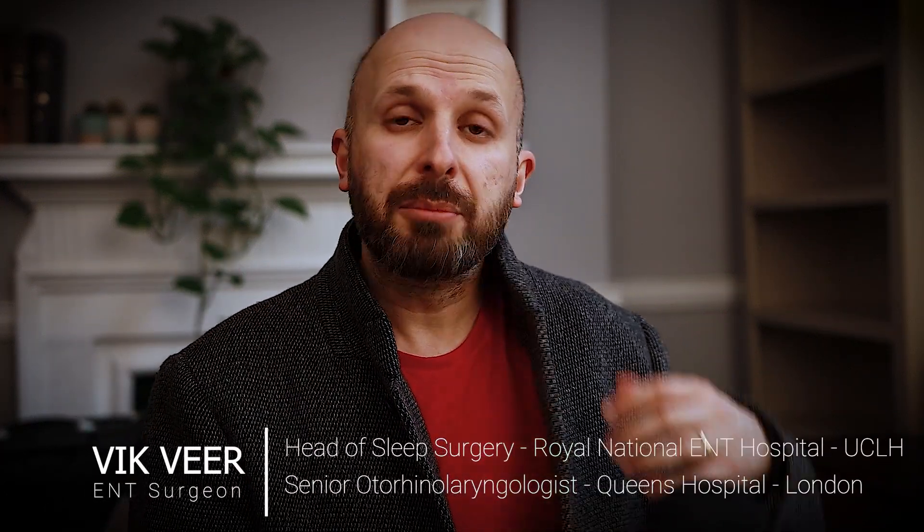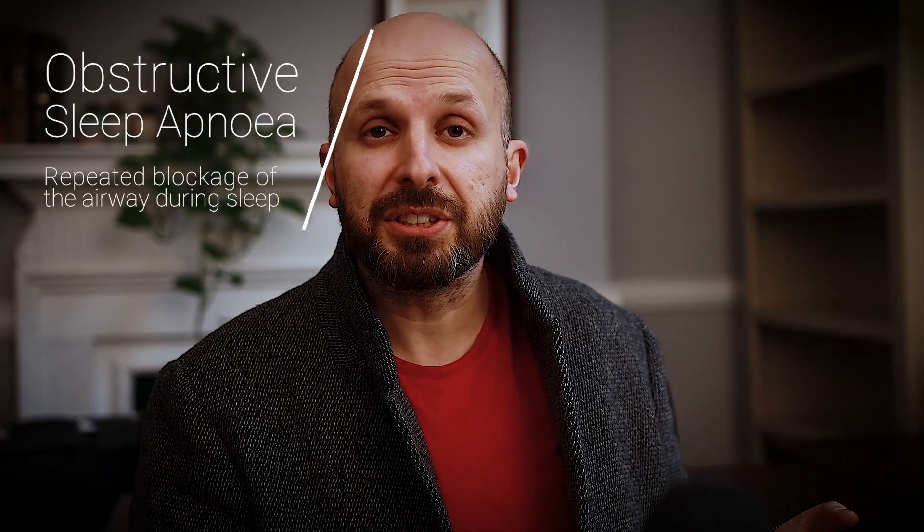Hi there, my name is Vic Veer. I'm an ENT surgeon working for the NHS in central London, and most of my work involves helping people with surgery for snoring and sleep apnea issues.